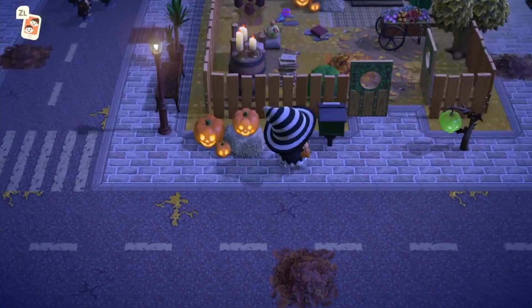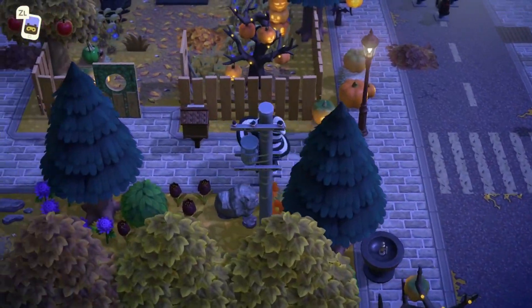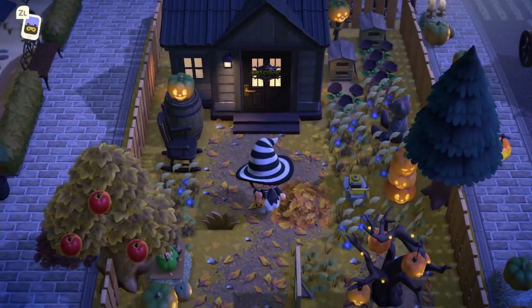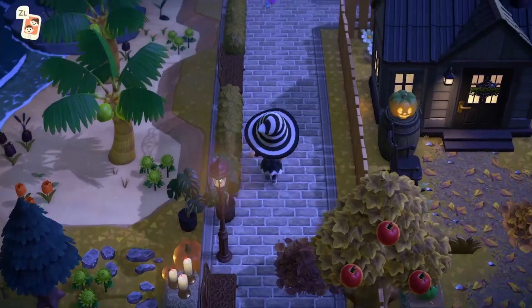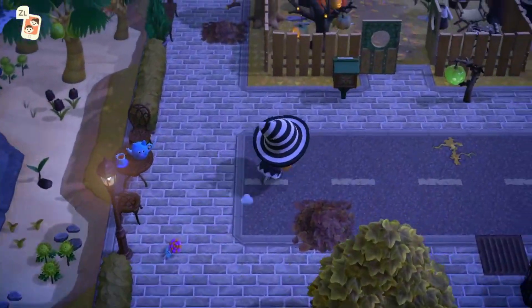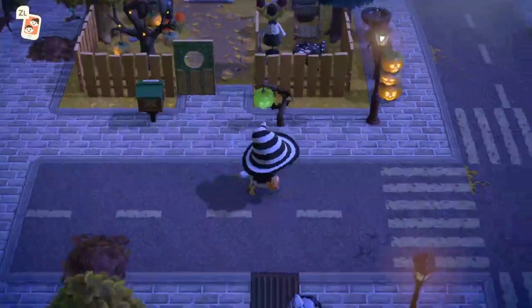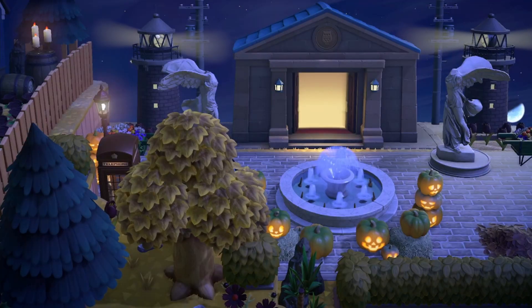Up here it looks like we have a little villager neighborhood. I love the yards she's created for the villagers — these are so adorable. This pathing by Colin Crossing is just to die for. Everything on this island is so well decorated. I love the way she's encapsulated their yards with the fencing as well — it just looks so good. Then just down the way we can see the museum tucked at the back of the island.